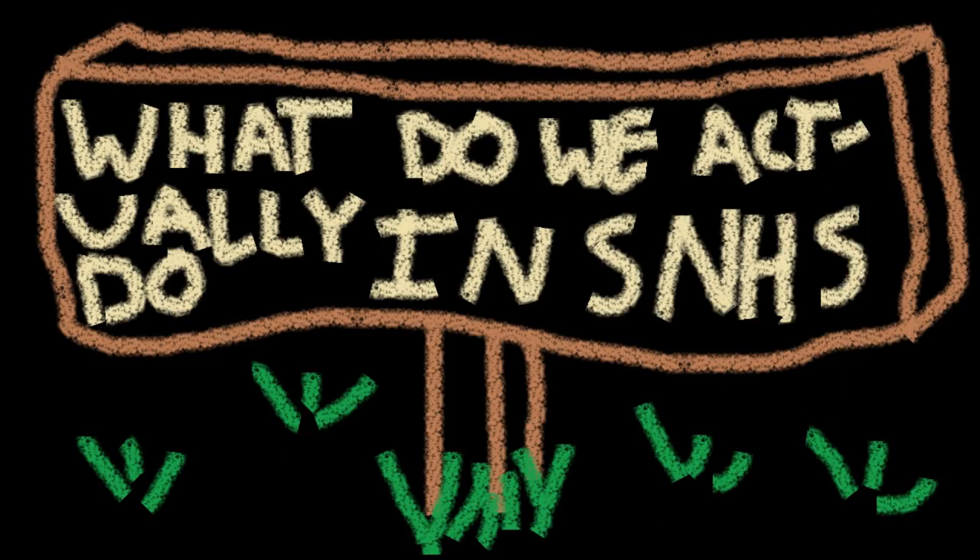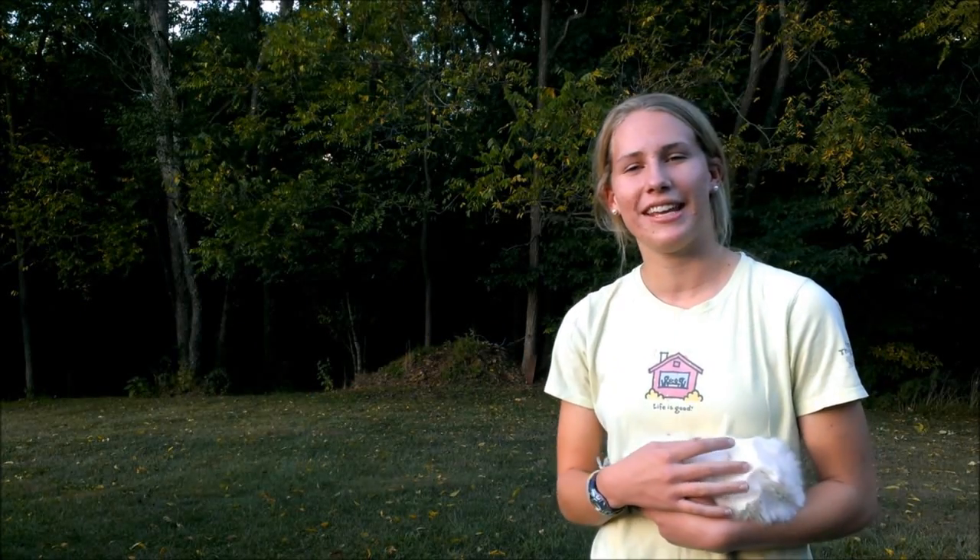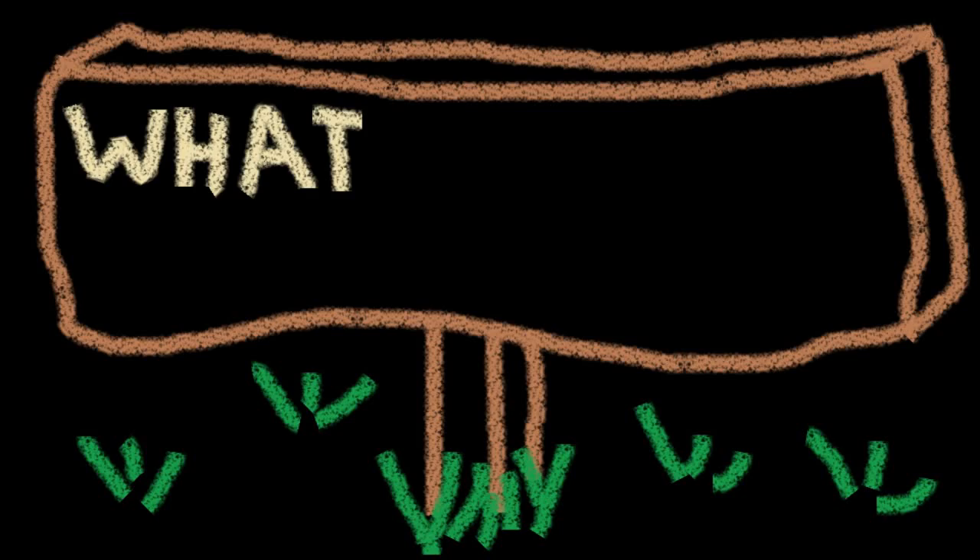What do we actually do in SNHS? In Science National Honor Society we have various meetings. We fix up the garden. We have book clubs. We listen to what our science teachers tell us. We'll help out at elementary schools teaching them science things and all sorts of stuff like that.